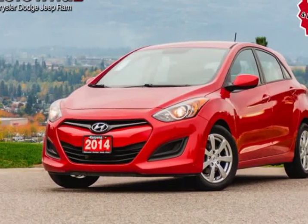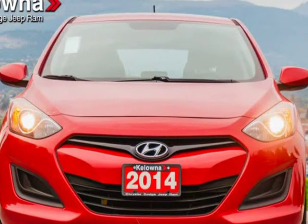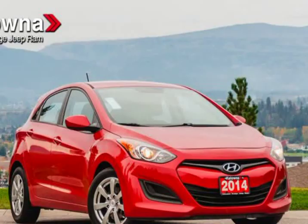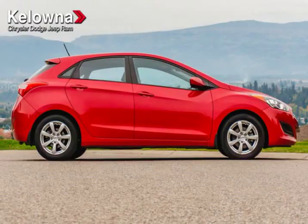This 2014 Hyundai Elantra GT is brought to you by Kelowna Jeep Ram. Treat yourself to a test drive in the 2014 Hyundai Elantra GT — it offers the latest in technological innovation and style.